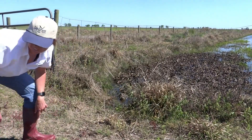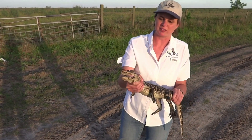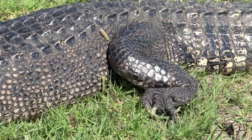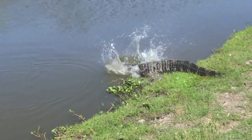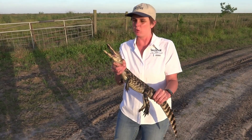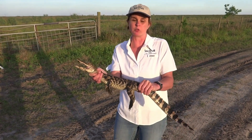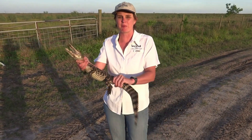I've got a baby alligator here - it's probably about two years old. You can hear it making a noise, calling for its mama. Alligators are reptiles and they are cold-blooded; sometimes you'll see them sunning on the side of a bank trying to regulate their temperature. When it gets too warm they'll go under the water for a while. A mama alligator might make 60 to 70 eggs in a big nest that looks like a hay pile, and the temperature of the eggs determines whether it becomes a boy or a girl. Now we're going to release the baby back into the wild.